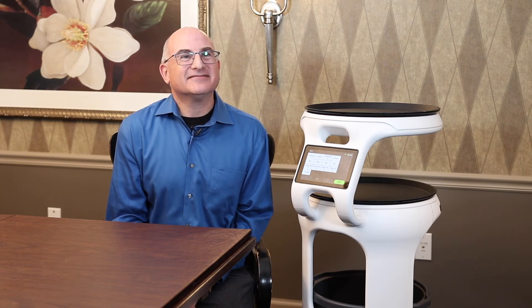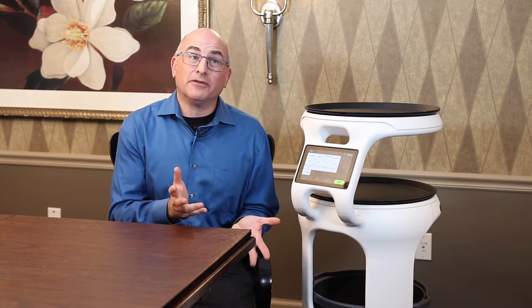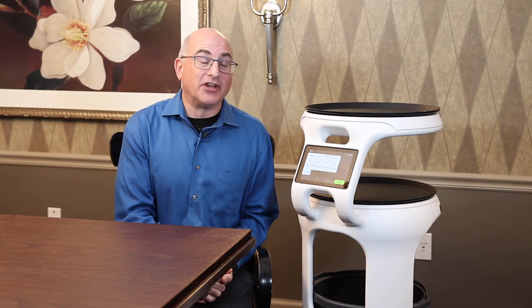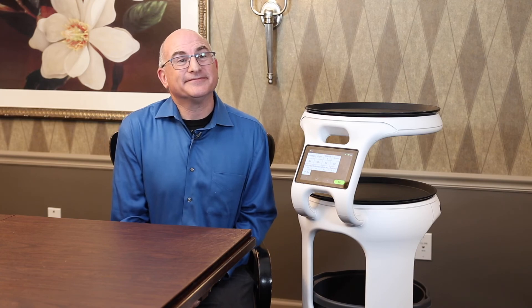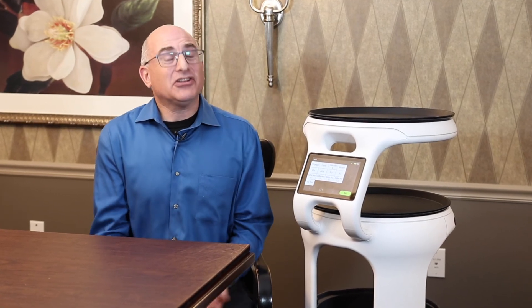Thanks for answering my questions today, Todd. You're welcome, Steve — we're very happy to have the robot, and should it become a permanent fixture, we'll start a naming contest between residents and staff to come up with a good name for it. We'll send some communication out about that so residents and associates can look out for that in the future. Thanks a lot, Todd — we hope you have a great day. Thank you, you as well — see you later!